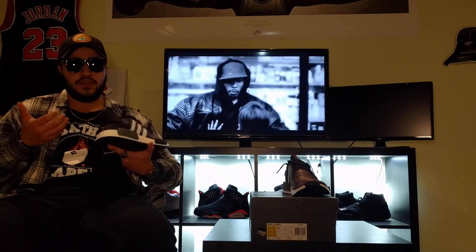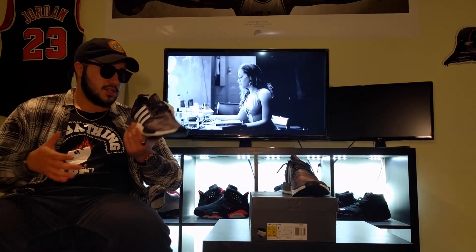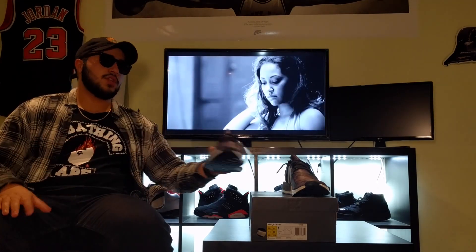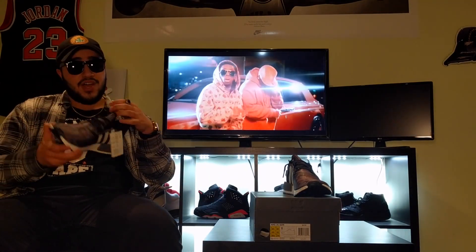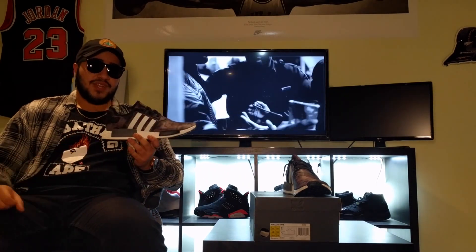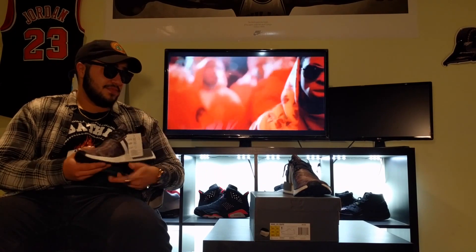But I'll be completely honest — I am going to resell this shoe, just because the price is way too high for me to justify keeping it. If you weren't able to get this shoe at retail, you're probably never going to own it unless you're really caking. I'm not in a position to be keeping a shoe that's worth around a thousand dollars, so I'm gonna let these go.